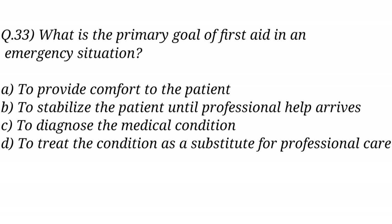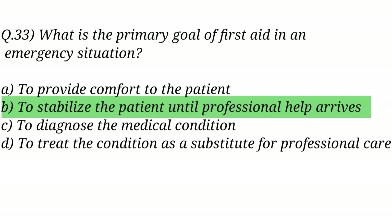Question No. 33. What is the primary goal of first aid in an emergency situation? The right answer is Option B: To stabilize the patient until professional help arrives.